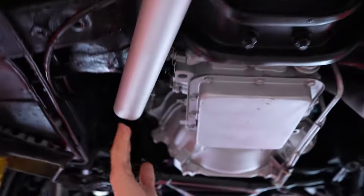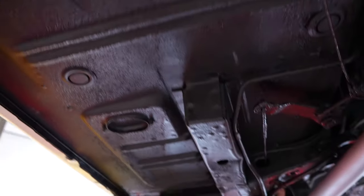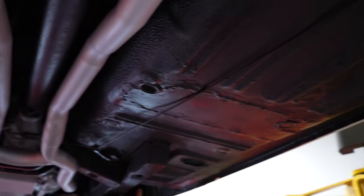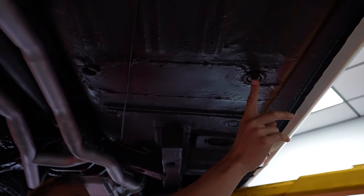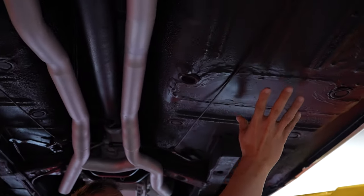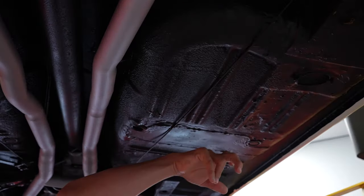The exhaust: you have dual exhaust manifolds coming down into an H-pipe and continuing back into duals with dual mufflers. Floor pans in the car look to be in pretty good shape — all one solid piece on the driver's side all the way back, and the same goes for the passenger side. It does look like somebody has sectioned a portion in right here — there has been a patch in the pan. So if you're not all about floor pan patches, you're going to pass on this one. But it was done nicely, solid, no issues.